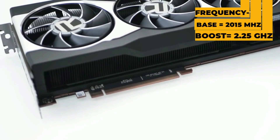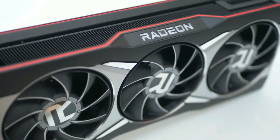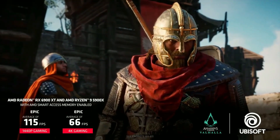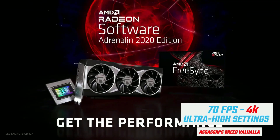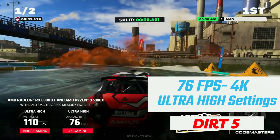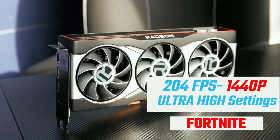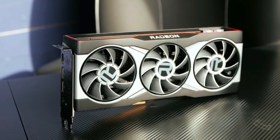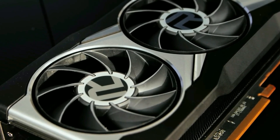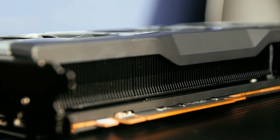The card offers a base frequency of 2150 MHz and a boost frequency of 2.25 GHz. Its power draw is 300 watts and AMD recommends an 850-watt power supply. In 4K with ultra-high settings, it delivers a solid 70 FPS in Assassin's Creed Valhalla, and 76 FPS in Dirt 5. At 1440p you can easily get 204 FPS in Fortnite, and with epic settings in 1440p you can even reach 326 FPS in Overwatch. It's a must-have for people looking for a powerful 4K or even 8K GPU without breaking the bank.